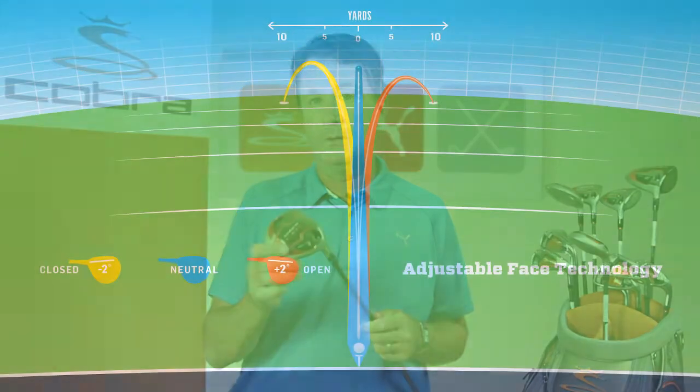And for the first time, we've added adjustable flight technology to a fairway wood. Golfers can change the face angle from neutral to open or closed to affect left-right ball flight. A lot of versatility, a lot of performance packed into this new line of ANTH fairways from Cobra Golf.